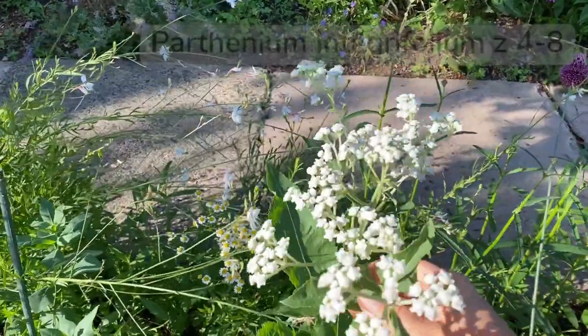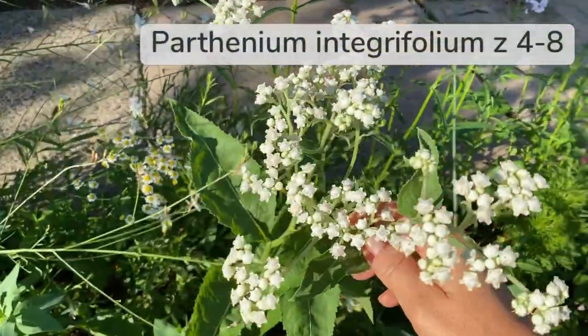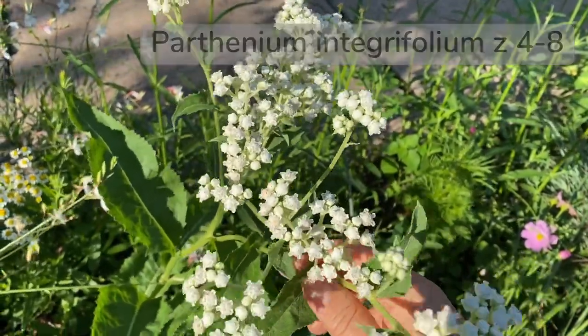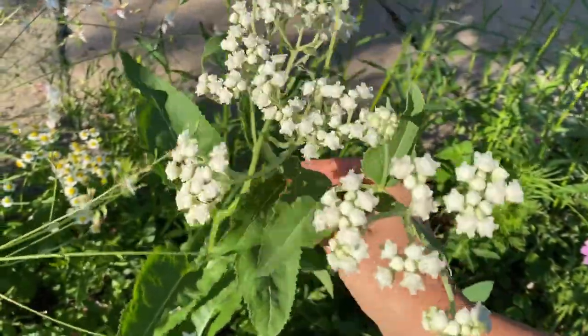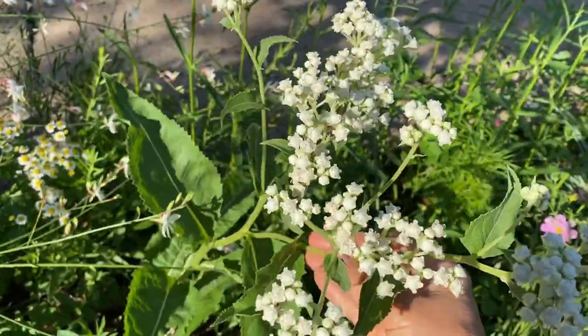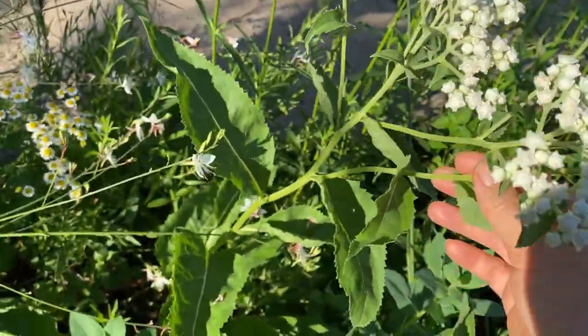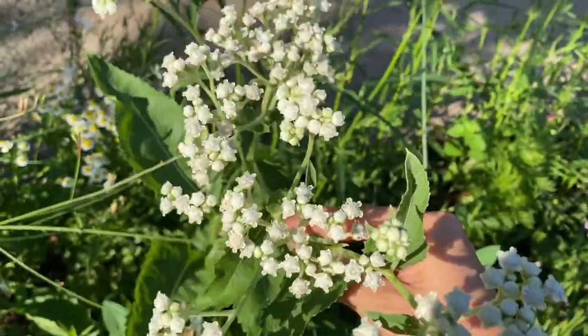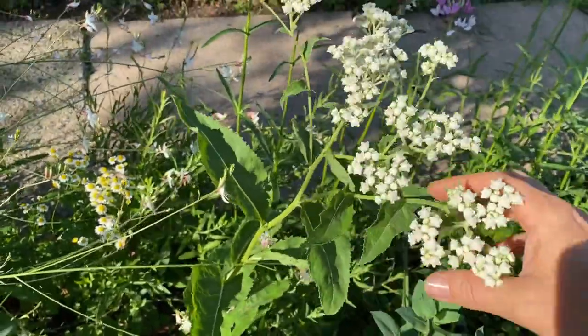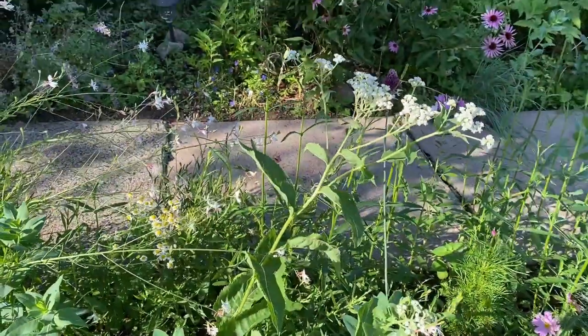This is wild quinine and a friend of mine gave this to me because mine died for some reason. Sometimes they just die on you. But this one has been here for a couple of years. I really love the structure of this plant, I really love the foliage. It is a native plant and blooms for a very long time. I really want a whole patch of them right here.